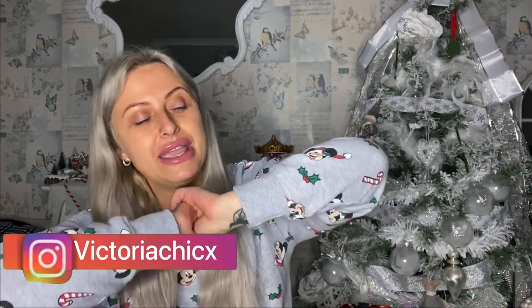Hi guys, welcome back to my channel. If you are new, my name is Victoria. Today's video is going to be a Poundland haul for December. I've got a few little Christmas stocking fillers. If you're not subscribed, please subscribe because it costs nothing to you but it means the world to me. And without further ado, let's jump in.